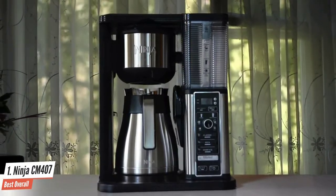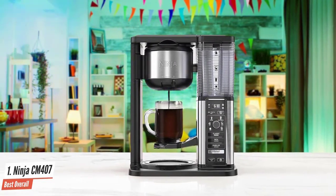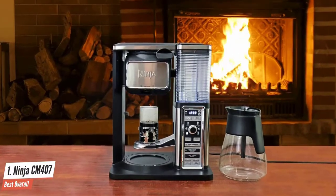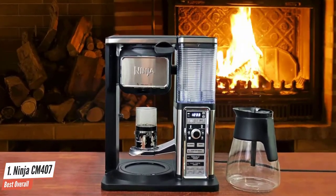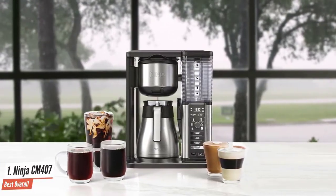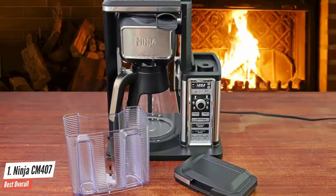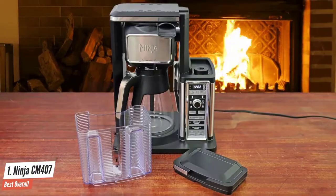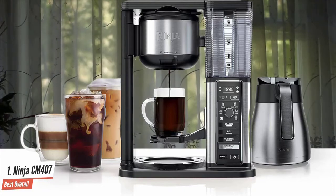The NINJA CM407 has multiple pieces that can be taken out, folded, or placed into the machine itself. With a measuring scooper, refillable water reservoir, and an optional glass or thermal carafe, there are many features that make it well worth the price. For cleaning, you can run a 50-50 vinegar and water solution through the machine after washing the carafe, reservoir, and permanent filter. It's similar to the hot and cold brewer but slightly more limited on brewing options. It includes a 10-cup carafe, fold-away frother, recipe inspiration guide, NINJA smart scoop, and gold-tone permanent filter — overall, one of the best coffee makers for enthusiasts.